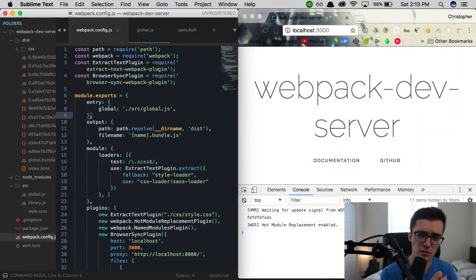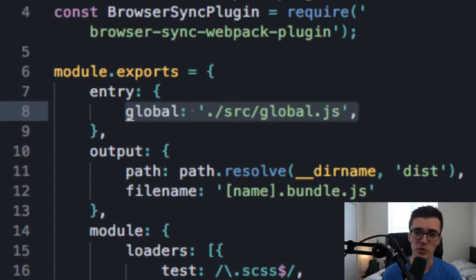We came across the issue where if we try to make a change to our index.html file the browser isn't refreshed automatically like we expected. Why is this? Well, webpack dev server only watches for changes through whatever files are being pulled through the entry point specified within our webpack config. Since index.html is not being pulled through there, webpack dev server isn't watching for changes within that file. You can set it up that way, but I would rather have browser sync watch for changes there instead.